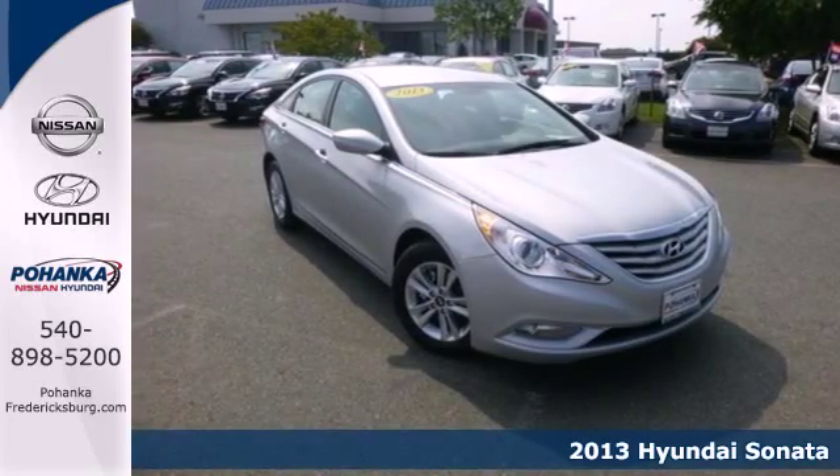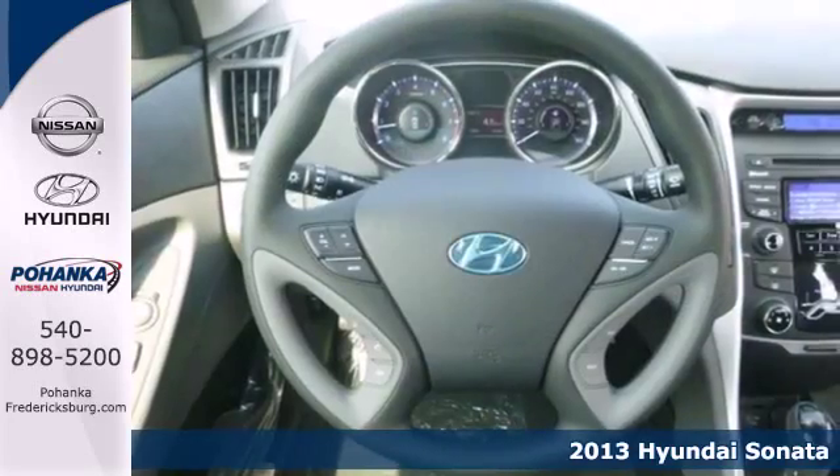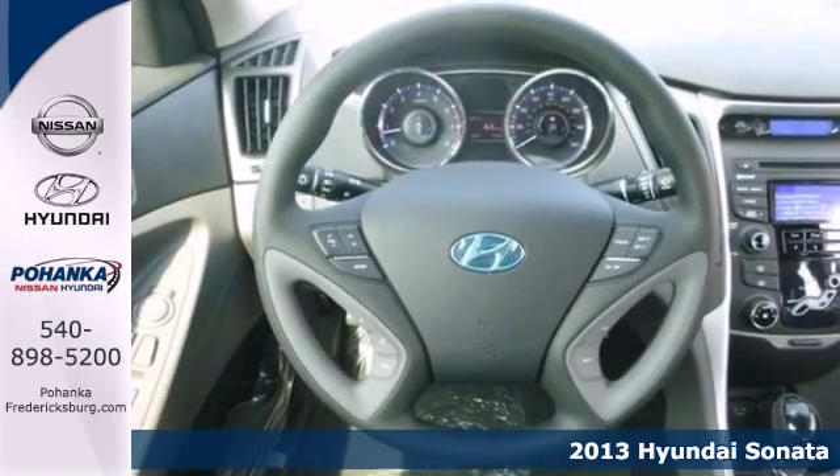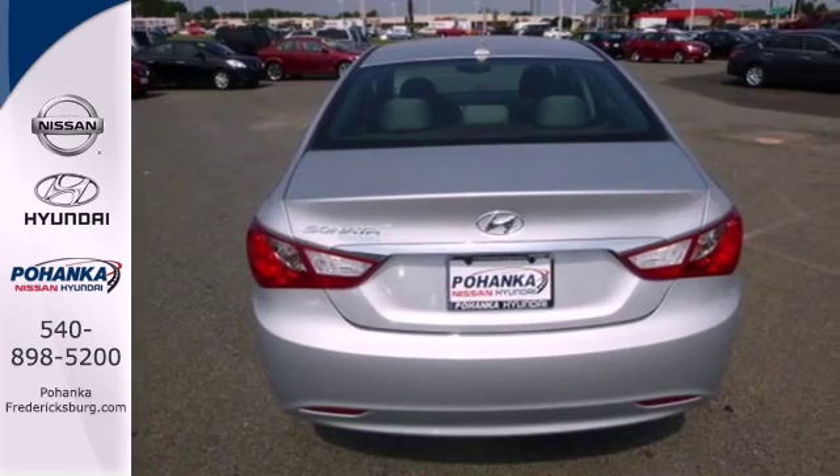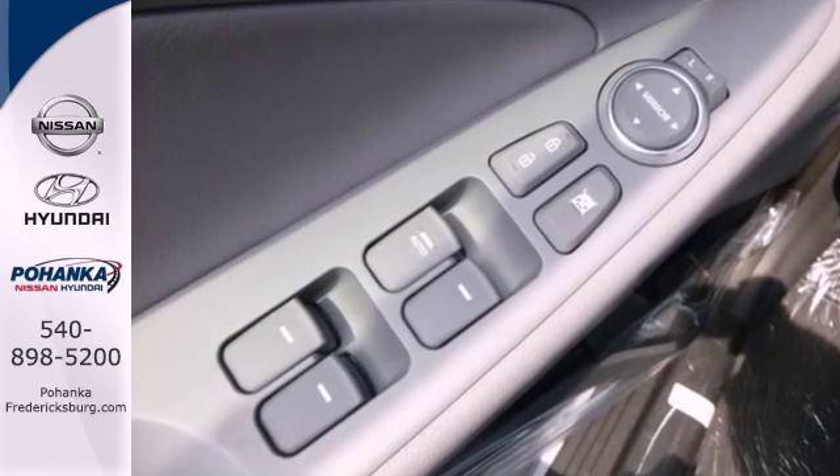Here's a 2013 Hyundai Sonata. This stylish sedan is a step above. From its award-winning safety to its curvaceous design, to the array of high-tech features inside, we are reinventing the sedan.